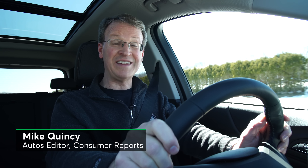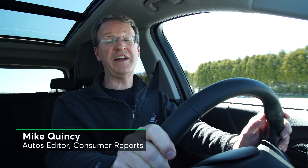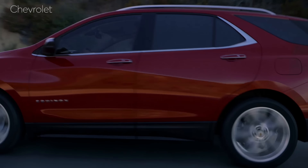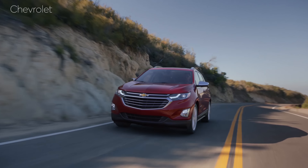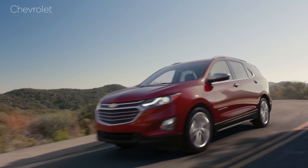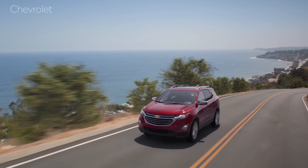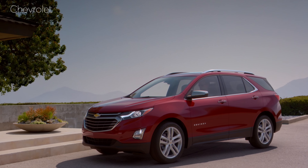The new Equinox has finally found its identity and goes smaller. In fact, it's now 5 inches shorter and about 400 pounds lighter than the last model. There's also no more six-cylinder engine. Instead, you can choose among three four-cylinders: a 1.5-liter turbo, a 2-liter turbo, and a fuel-thrifty 1.6-liter turbo diesel.